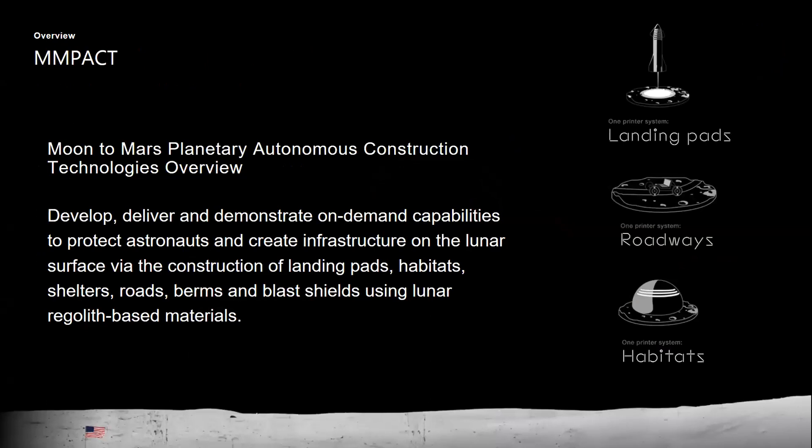We're supporting the Moon to Mars Planetary Autonomous Construction Technologies project based out of Marshall. We are one of three elements being developed for the IMPACT project — ours is the construction hardware development. The other two elements being developed at Marshall include microwave sintering as well as material feedstock delivery.